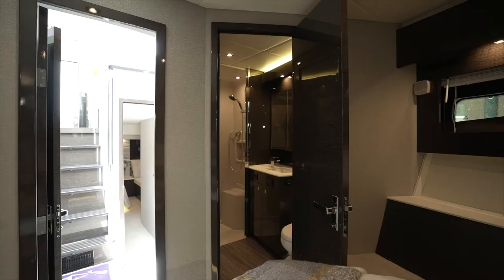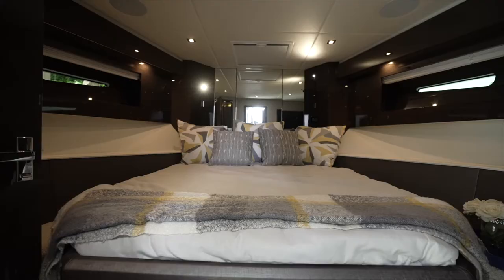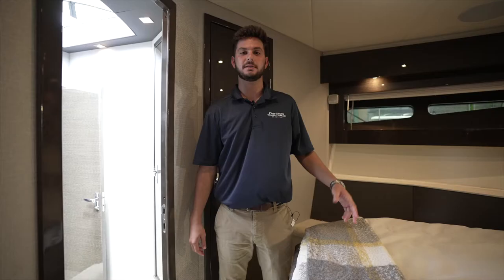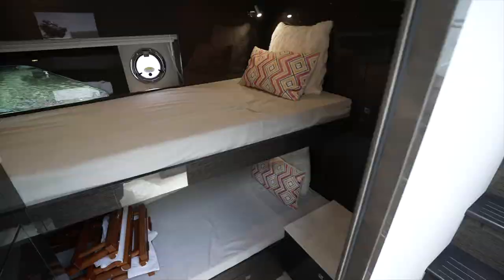Now we are in the VIP stateroom on the Cruisers 50 Cantius. We have a closet here, as well as a Samsung TV and access to the guest head. Located under the guest VIP bed, we have four storage compartments. If you're traveling to the Bahamas and need to store away clothes, this is a perfect place to do so.